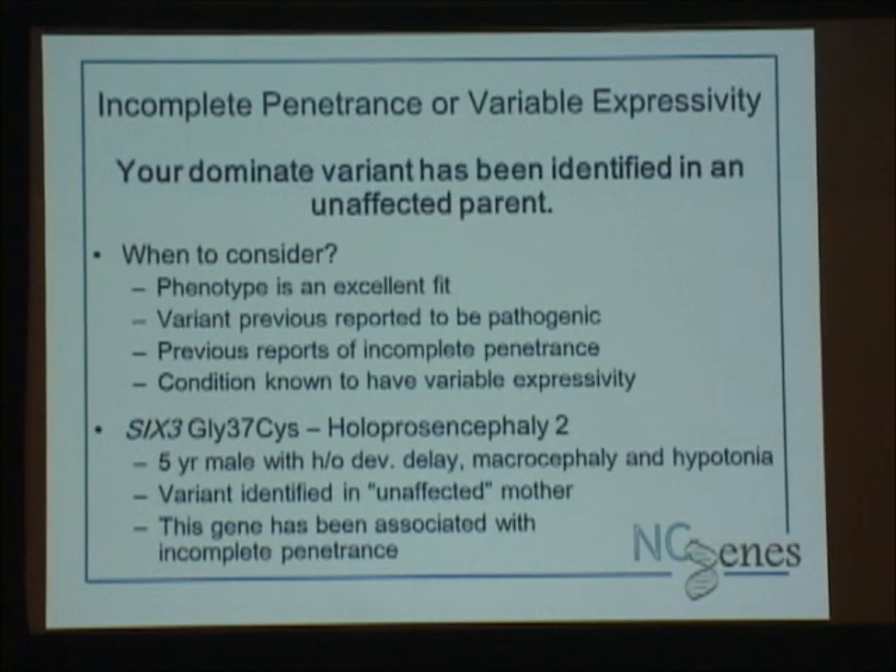So what happens when you've got a variant you think is a good fit, you check the parents hoping for de novo — and it's not de novo? When do we invoke incomplete penetrance? Some things we consider: how well does the phenotype fit — is it an excellent fit? Has the variant been previously reported? That would help us feel more confident. Are there previous reports of incomplete penetrance within that gene and condition? And is there known variable expressivity — maybe just some mild symptoms we're not picking up on?